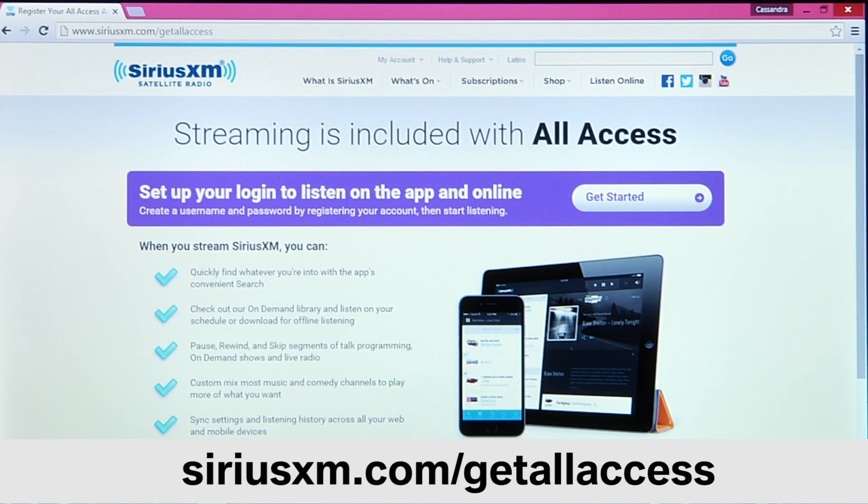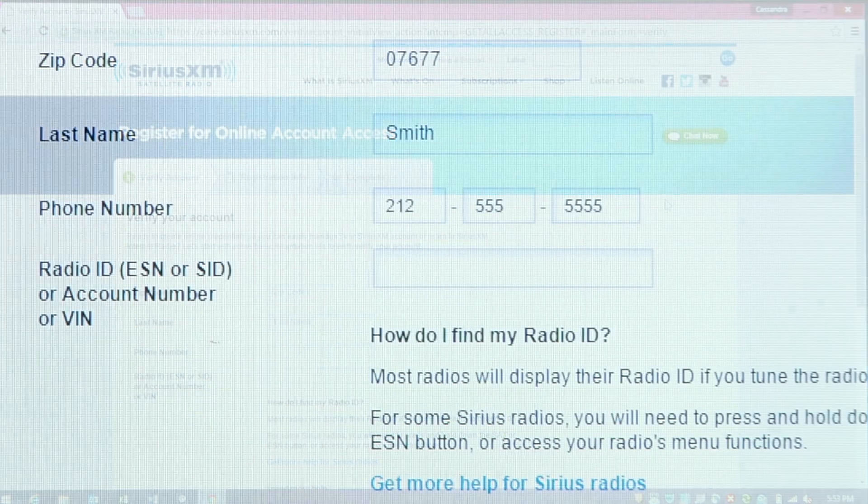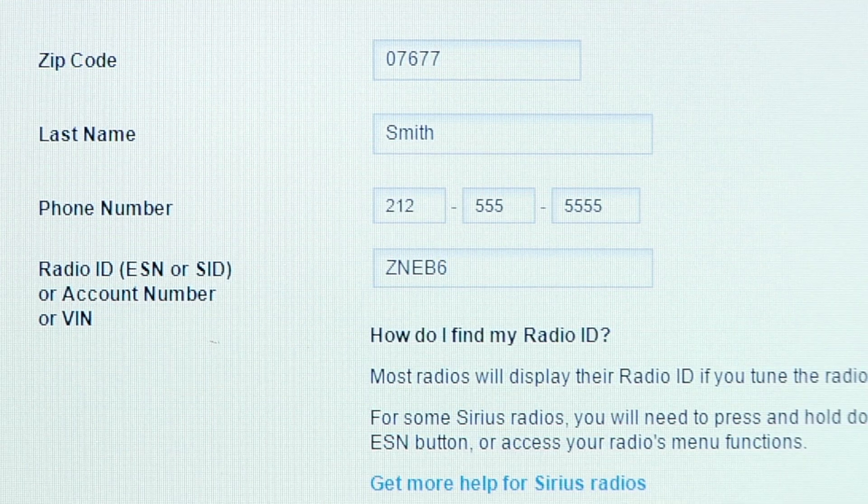First, you need to set up your credentials by registering your account. To do this, go to SiriusXM.com/getallaccess. When prompted, enter your zip code, last name, phone number, and ESN or radio ID.